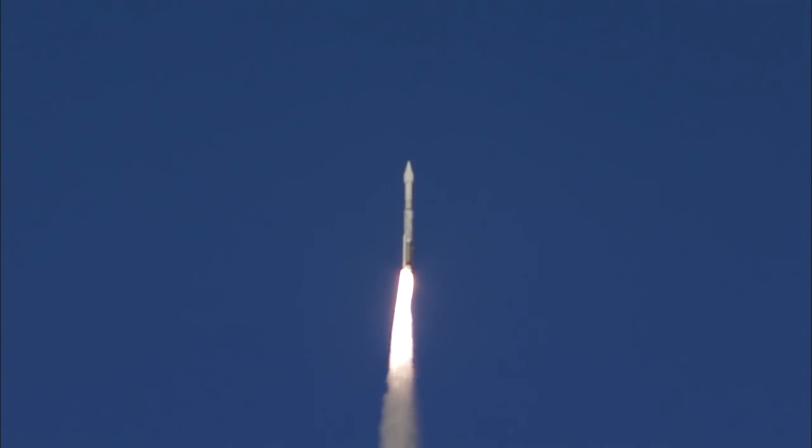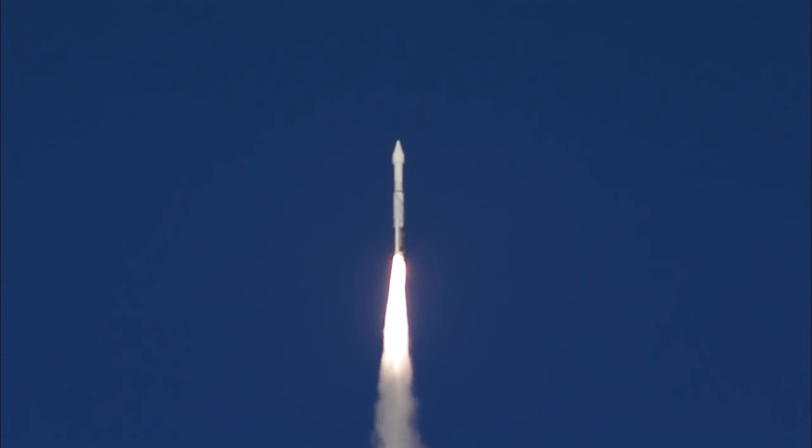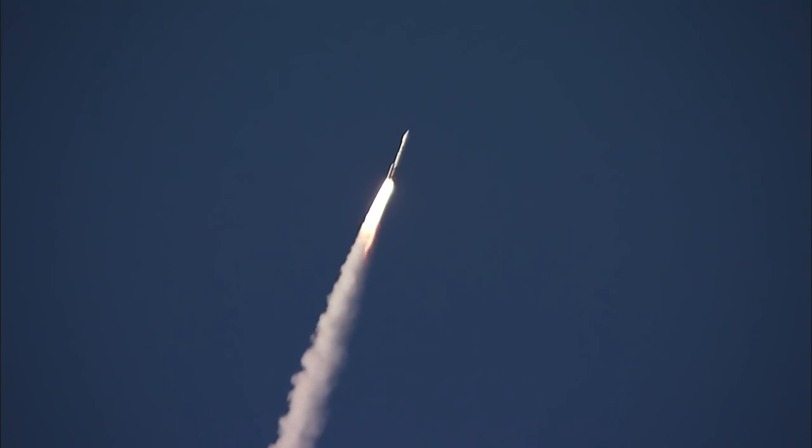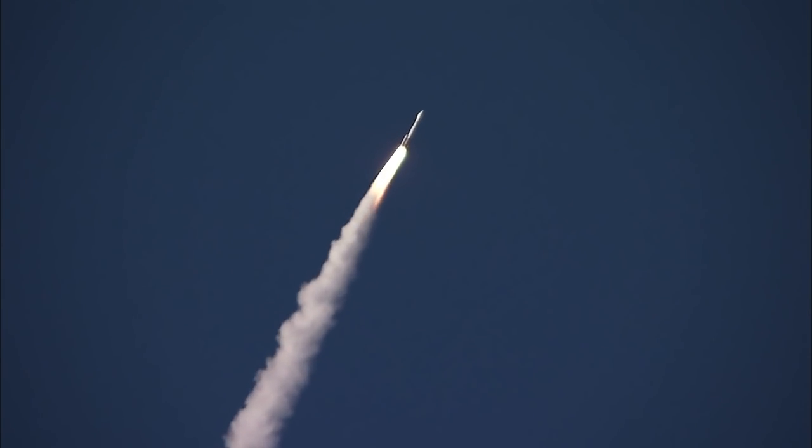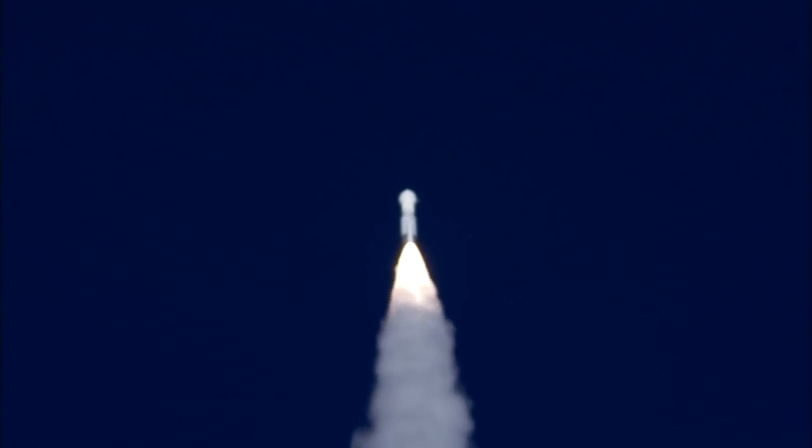We heard the voice of Marty Malinowski. The Atlas has begun a pitch and yaw maneuver to steer to its planned path: 28.5 degrees inclination from the equator. SRB chamber pressure is almost quite down at this point. 45 seconds into the flight, and the Atlas rocket carrying Osiris Rex has gone supersonic.